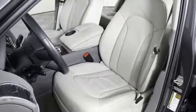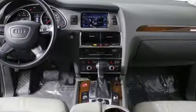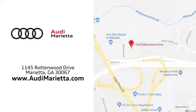Stay in control of the road and your destiny and take this Q7 for a test drive today. At Audi Marietta, we prove every day that buying a car can be an enjoyable experience. We're conveniently located on Rottenwood Drive in Marietta, Georgia.